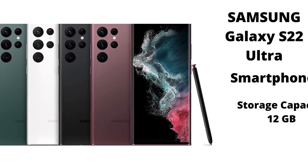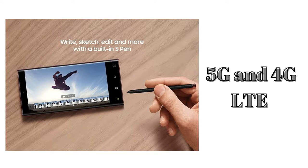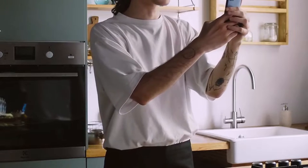This is the Samsung Galaxy S22 Ultra Cell Phone, Factory Unlocked Android, 256GB, 8K Camera and Video, Brightest Display Screen, S Pen, Long Battery Life, Fast 4nm Processor, US Version, Phantom Black.